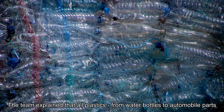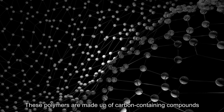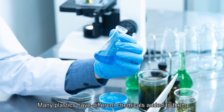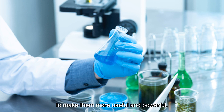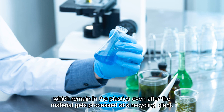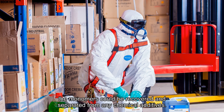The team explained that all plastics, from water bottles to automobile parts, are made up of polymers with a molecular structure. These polymers are made up of carbon-containing compounds known as monomers. Many plastics have different chemicals added to them to make them more useful and powerful. The problem is that these chemicals attach to the monomers, which remain in the plastics even after the material gets processed at a recycling plant.